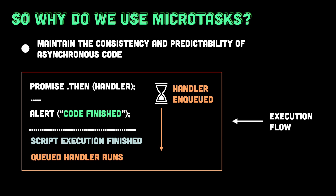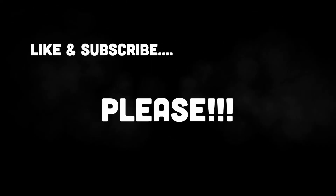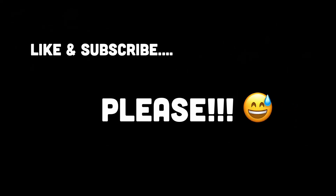Understanding the microtasks queue is essential when working with promises in JavaScript. It explains why asynchronous code sometimes behaves differently than expected and how the JavaScript engine prioritizes different tasks. That's all for the video. If you found it insightful, drop a like and subscribe for more.